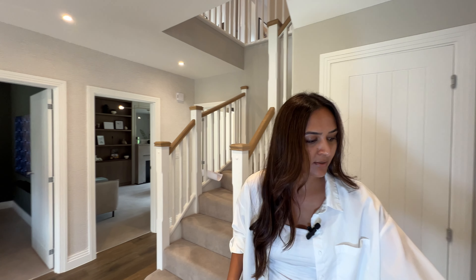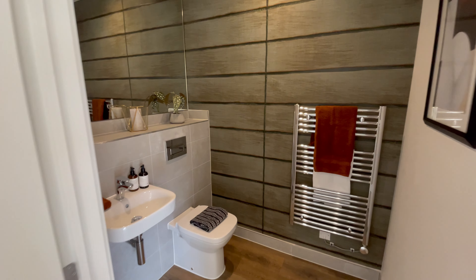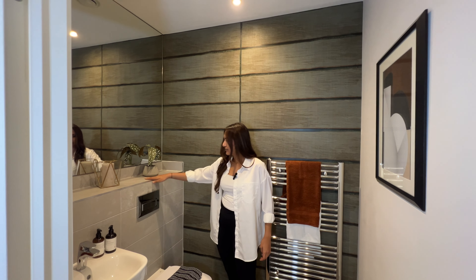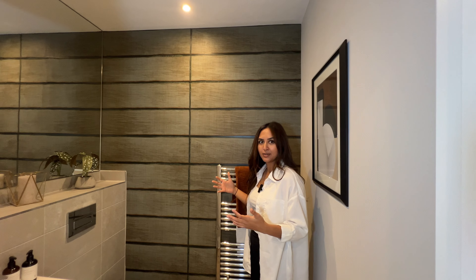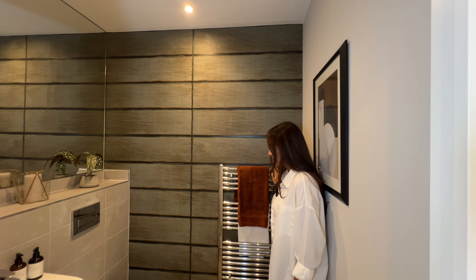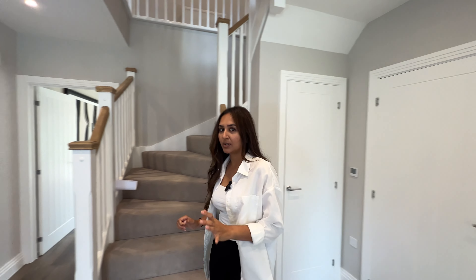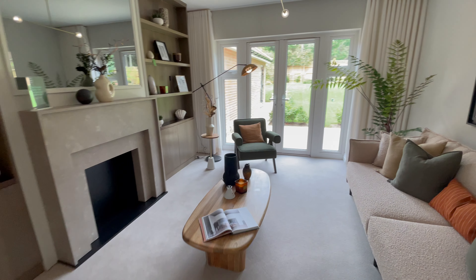Today we're touring the Willow, a lovely five-bedroom family home. As we step into the hallway, we're greeted by a bright and spacious hallway. The front door has two glass panels on either side, letting all of that natural light flood through. We've got antico flooring setting the tone for the rest of the house, and a beautiful staging here with a spacious side table and a nice mirror really opening up this space.